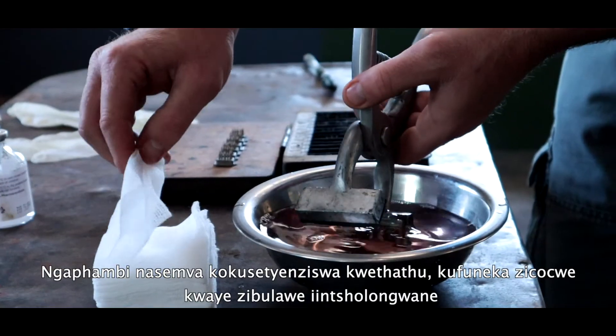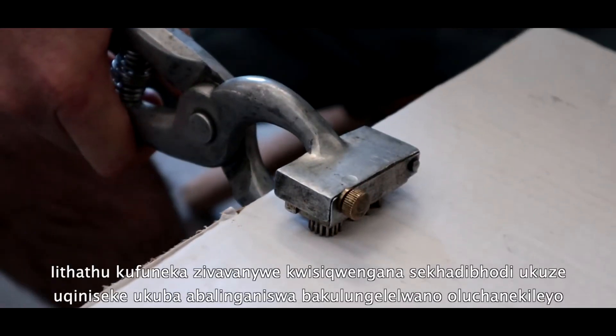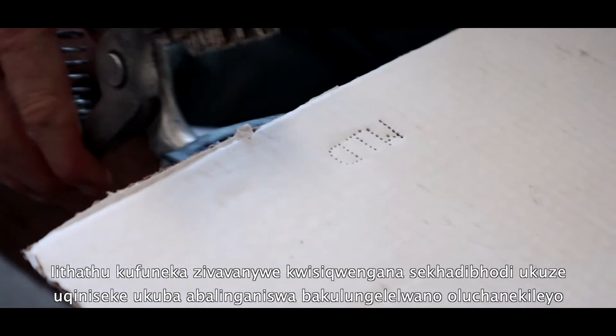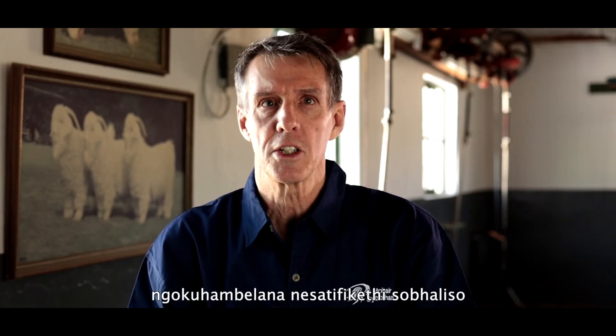Before and after use, the tattoo pliers should be cleaned and disinfected. Tattoos should be tested on a piece of cardboard to be certain that the characters are in the correct order in accordance with the certificate of registration.